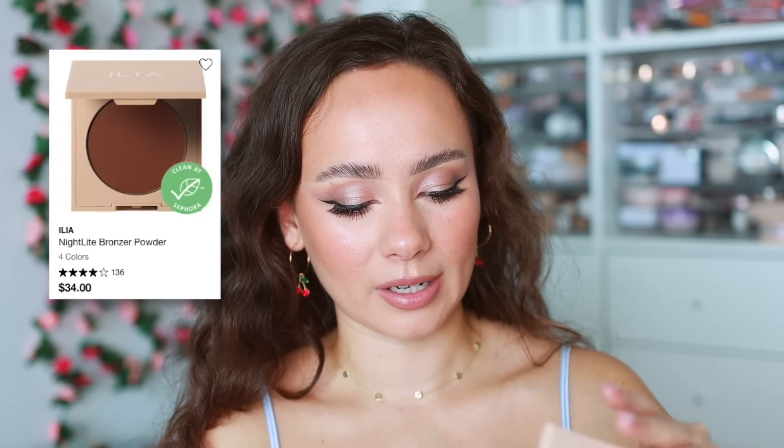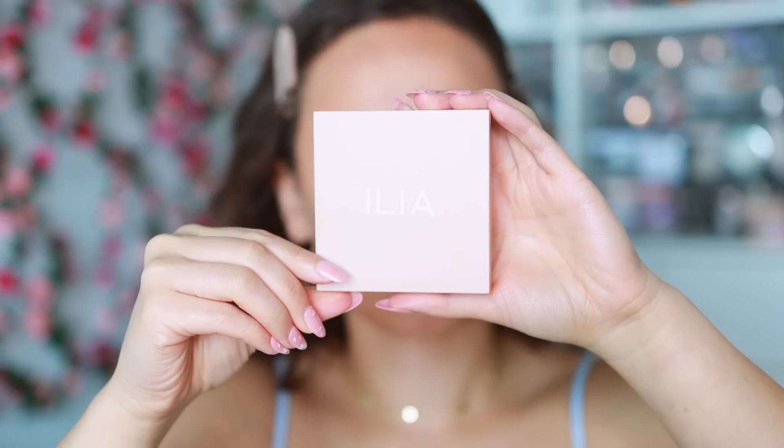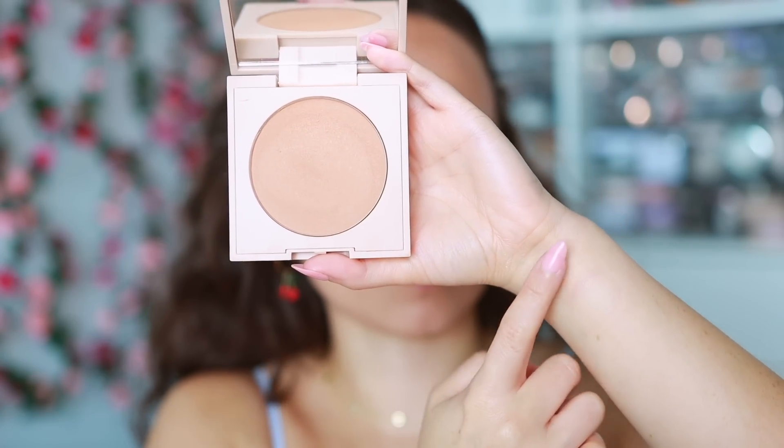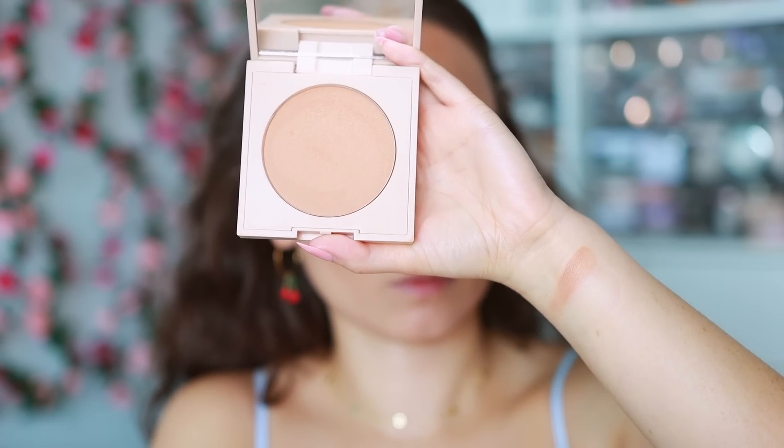I also have the Ilia Nightlight Bronzing Powder in the shade Drawn In. It's warm but with a soft warmth — a little bit of coolness and some golden tones that really flatter my skin. It's actually quite similar to the Flower Beauty, which is probably why I love it. It's such a soft formula that's very easy to work out.